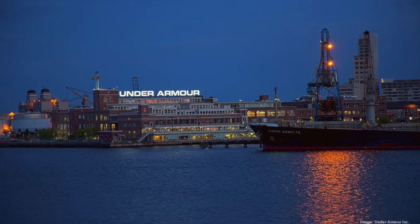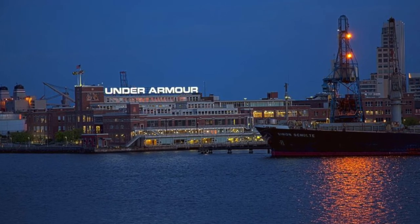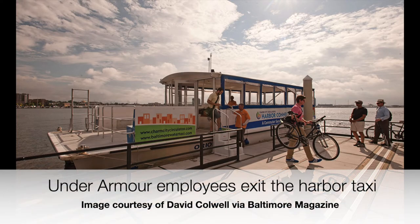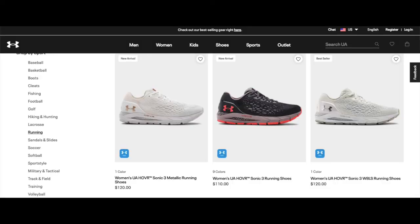Not too many years later, Under Armour took over and called it their world headquarters. So today we are no longer bringing in tropical oils and sending out bars of soap, but every day we're bringing in hundreds of twenty-somethings who go there to work, shipping out products like Sonic 3 Metallic Running Shoes and Hustle Fleece Hoodies. Once again, the Procter & Gamble facility on the waterfront is a hive of human activity. Thanks again to Curtis and all our partners at the Baltimore Museum of Industry, and to PNC Bank. We hope to see you next time.